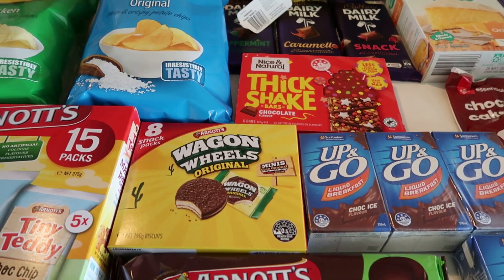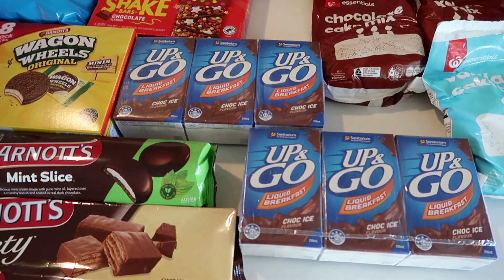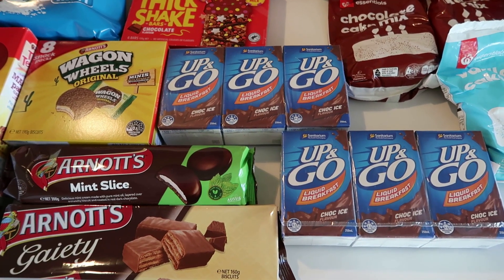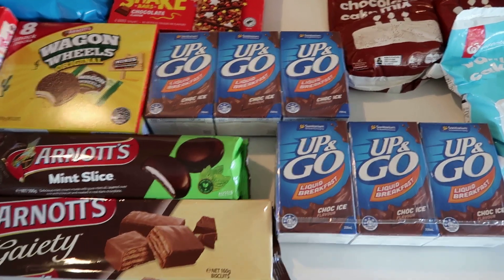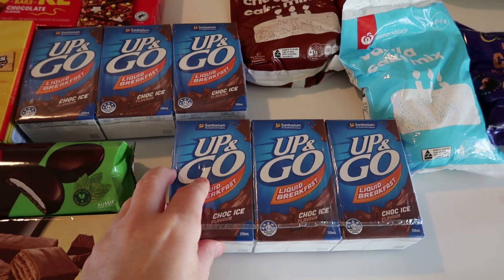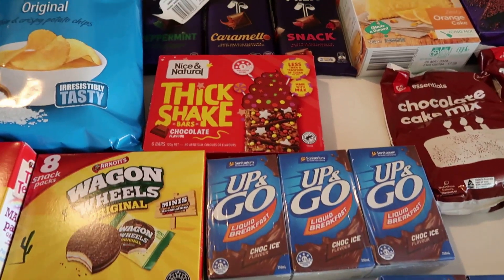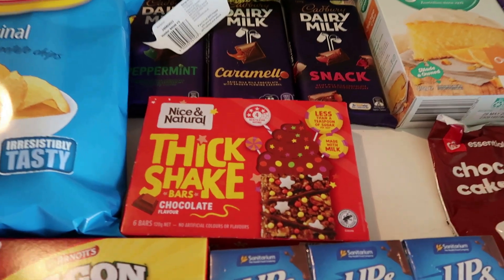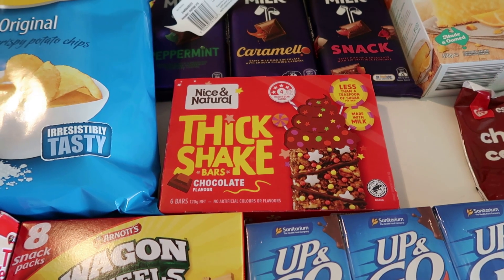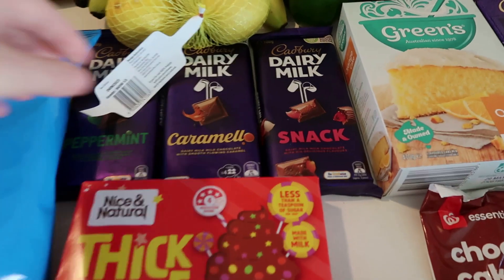I got some Wagon Wheels — they were just a little bit over $3 this week. I got my oldest boy some Up & Go's; my youngest has them occasionally but not for school. I did order the six-pack but they didn't have it, so they gave me two separate ones which were the same price. They're a filler for my oldest boy when he's doing sport. I also got some thick shake bars which were on special for $2.50, so I'm putting those away too.